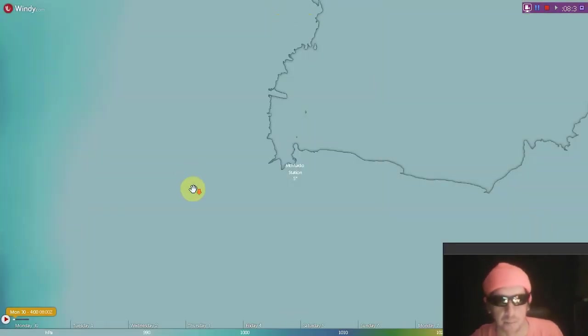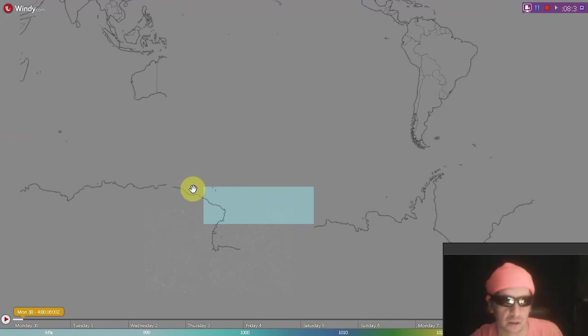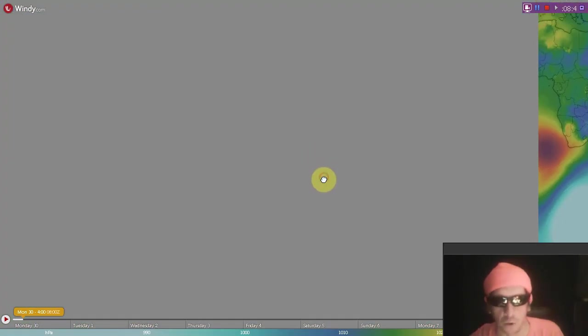Let's look at the Windy.com pressure maps. We like to start out at McMurdo Station.